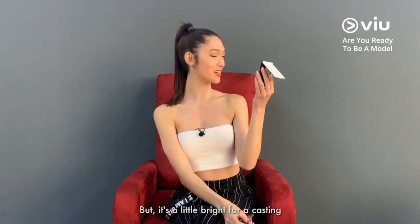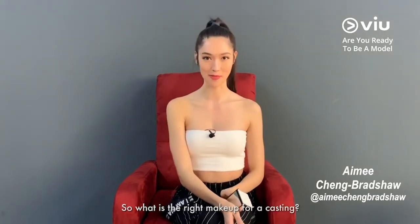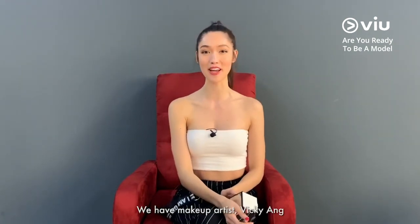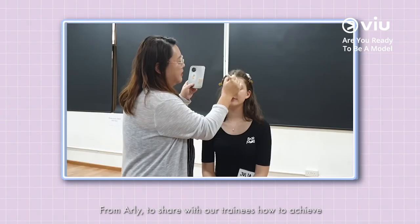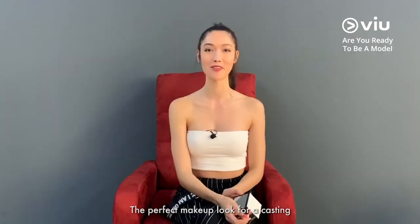I like this color, but it's a little bright for a casting. So what is the right makeup for a casting? I am Amy Cheng Bradshaw, and in today's episode, we have makeup artist Vicky Aung from Arlie to share with our trainees how to achieve the perfect makeup look for a casting.